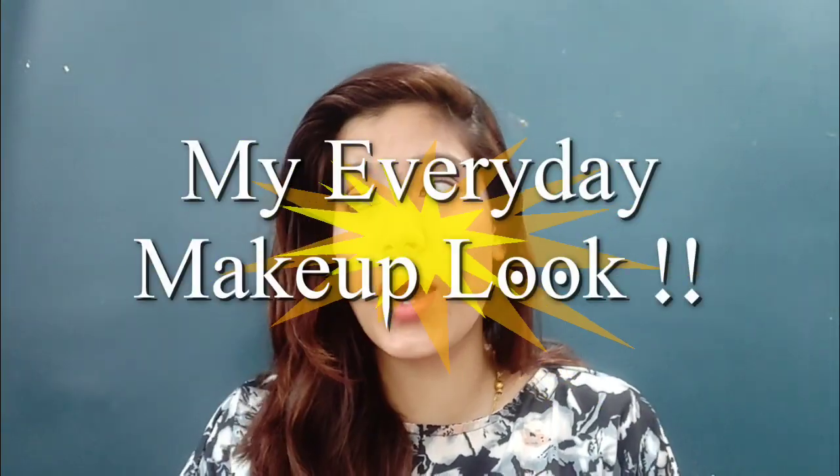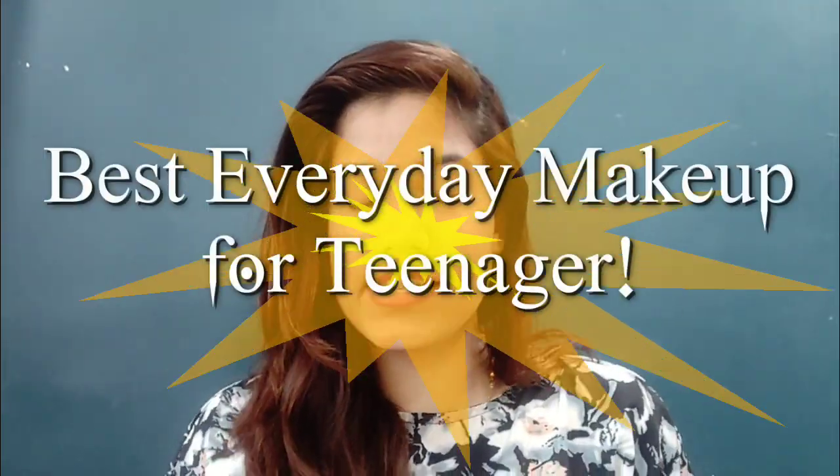Welcome back to my channel, Makeup Lovers Agile. Today I have created this look — well, this is not really a look. This is how I normally get ready daily. I was going to the movie so I thought, why not film it? I'm fit and ready. The funniest, most amazing part is that I am going to the movies for the first time in my life alone.